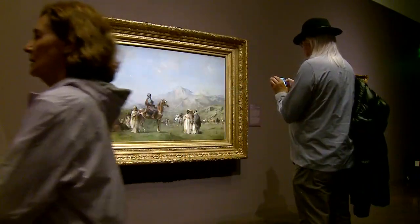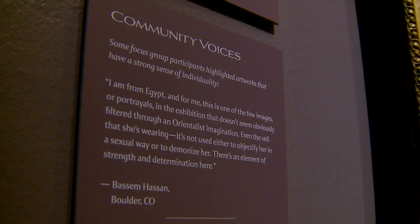What, if anything, does Western American art have to do with Orientalism? Now it's up to the community to provide the answers. However, this exhibit is meant to help our visitors grapple with a colonial history.